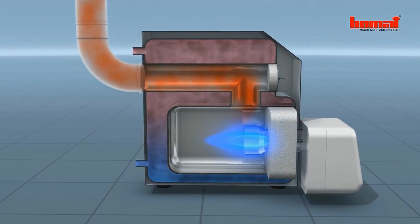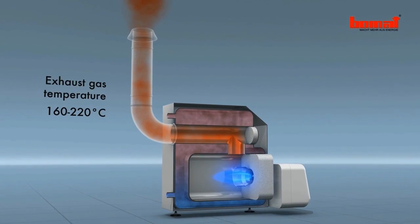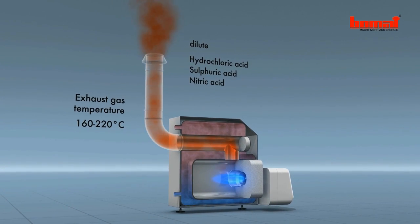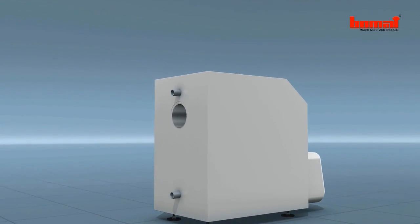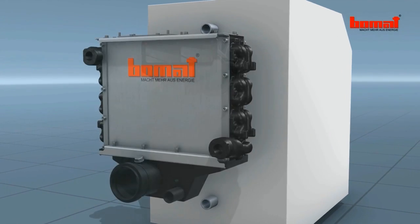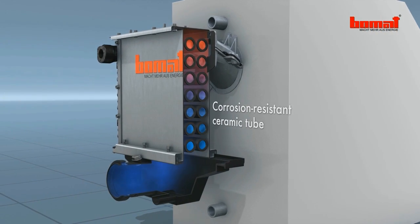Conventional heating systems without the Bomart heat exchanger have high exhaust temperatures and produce environmentally hazardous combustion products. Bomart exhaust gas heat exchangers contain corrosion-resistant ceramic tubes that are used for flue gas condensation below the water vapor dew point.